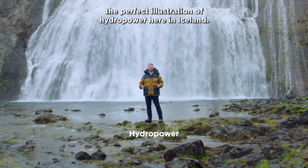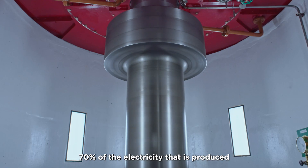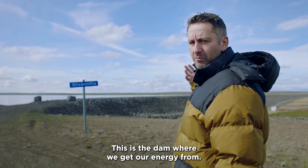This is Tordefoss waterfall, the perfect illustration of hydropower here in Iceland. 70% of the electricity that is produced in Iceland is hydroelectric. This is the dam where we get our energy from.